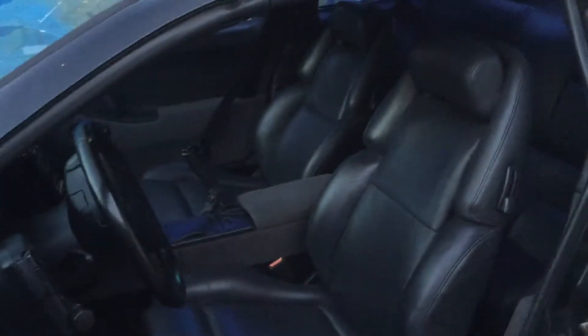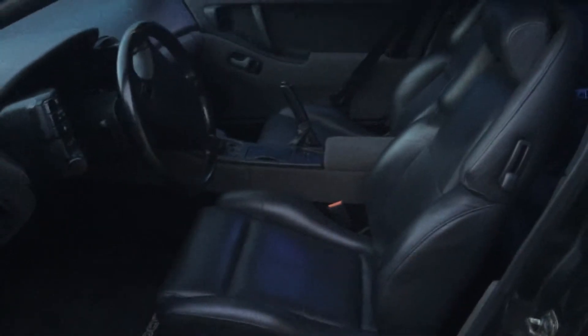Power everything — power seats, power windows, power locks. Usually the interiors of these are all torn up and in bad shape, but this is beautiful black leather seats.